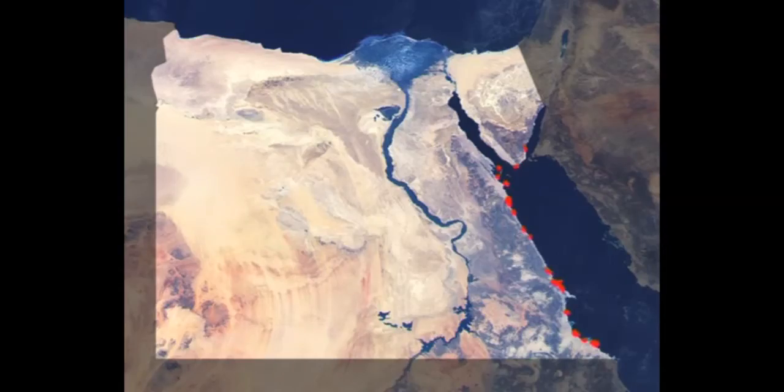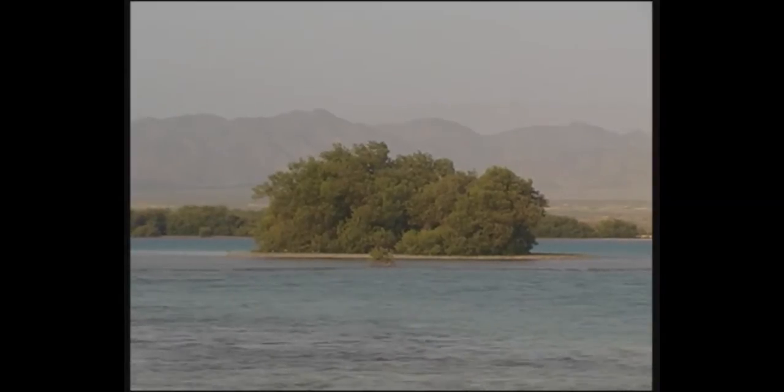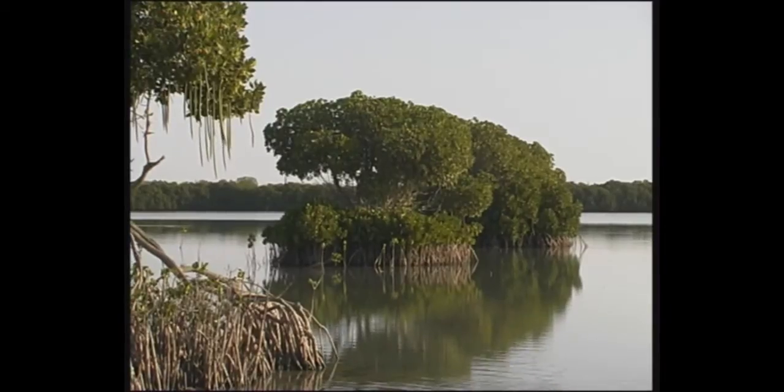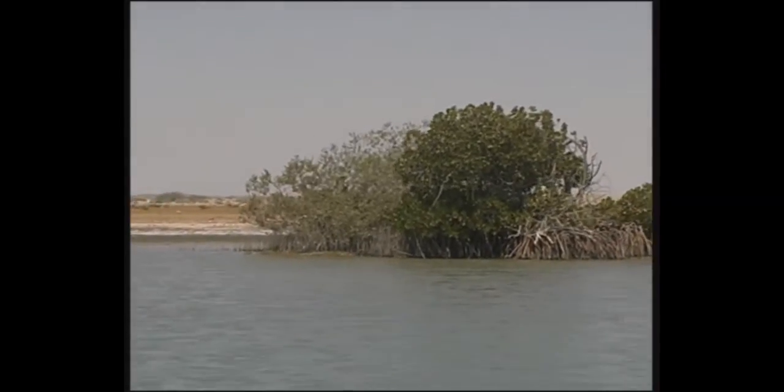In Egypt, there are only two species of mangroves. The gray mangrove extends north to Nabok, while the red mangrove is found south of Chalateen, where they often grow together in mixed stands.